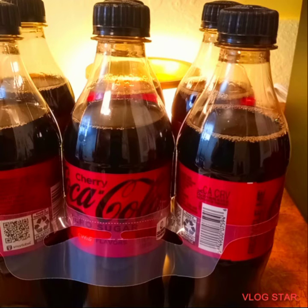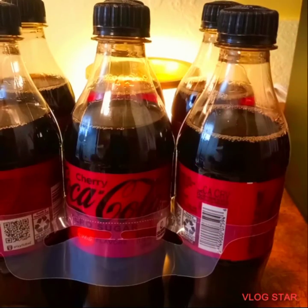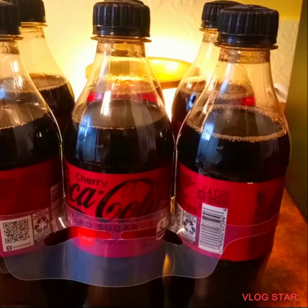I'll see you in the next haul vlog or live. Give this video a big thumbs up — it really helps the channel and I appreciate you guys. If you could share, I'll see you in the next haul.